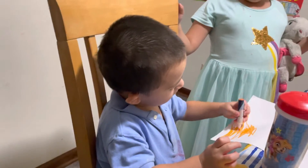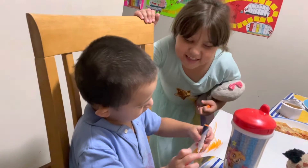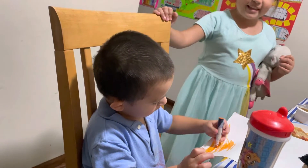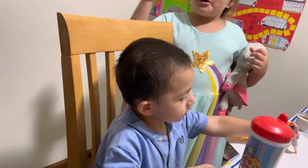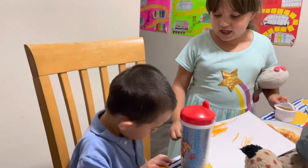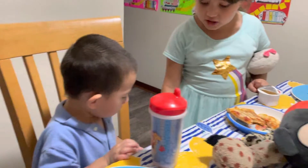Caleb, are you a left-handed baby? He's holding the marker so correctly. Oh my goodness. I taught him — one time he was holding the marker with his right hand, and then he was holding it correctly. He was coloring so good.